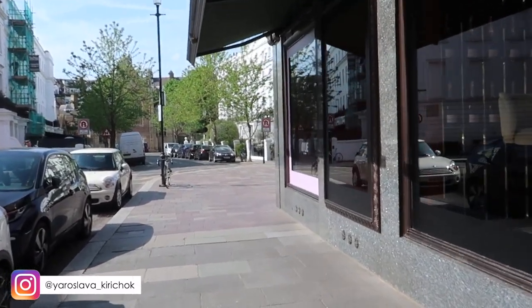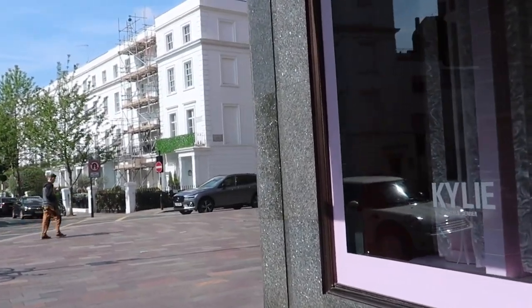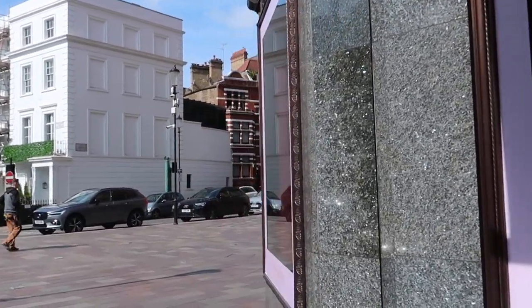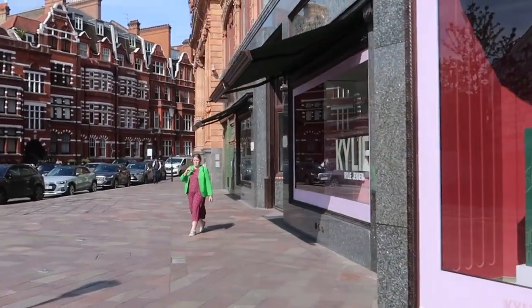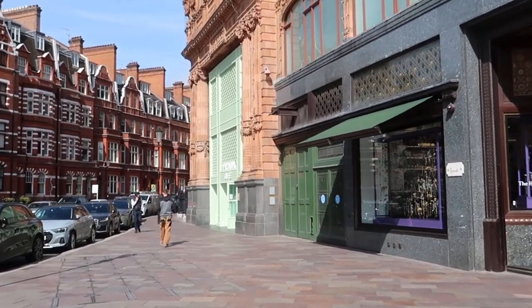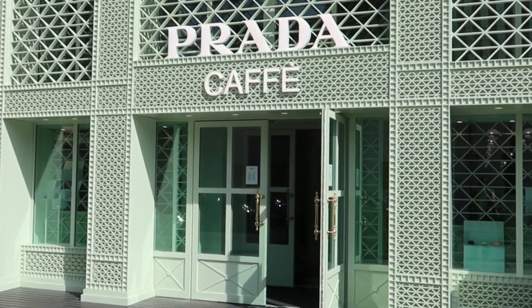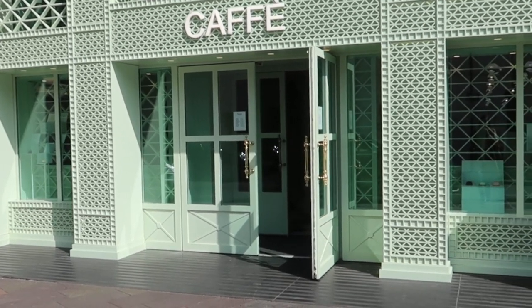Hello everyone, welcome back to my channel! Today I'm back with another video — we're going to Prada's new café at Harrods, and I'll also show you Chelsea in Bloom installations. I'm looking for the entrance to Prada's new café, and I think it's where Ladurée used to be. Yep, I can see the famous pistachio green color — that's the entrance!